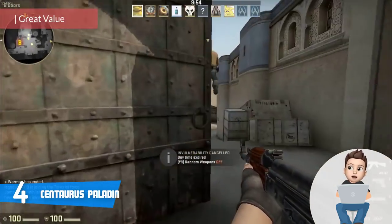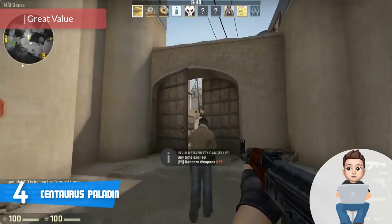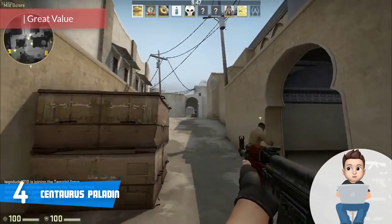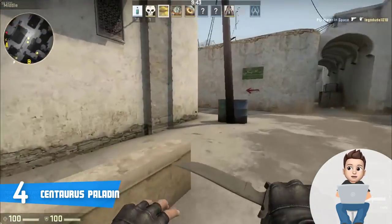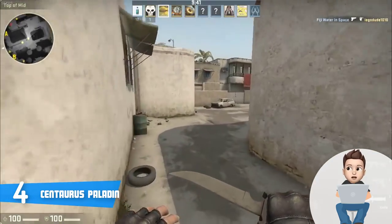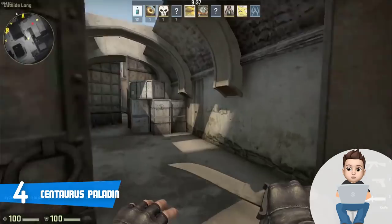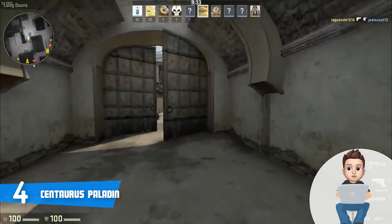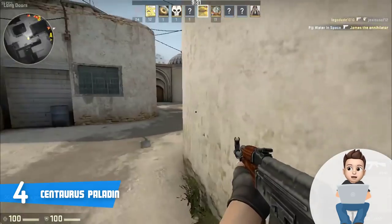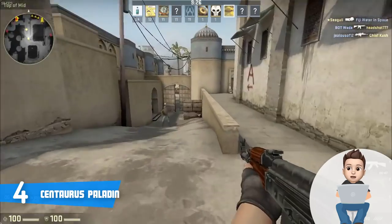At number 4 we have the Centaurus Paladin. The Centaurus Paladin would be a great option if you're looking for a reasonably priced yet well-assembled computer capable of offering a truly immersive gaming experience. Aesthetically, this model is available in two colors — white and purple — and regardless of your choice both look fascinating.